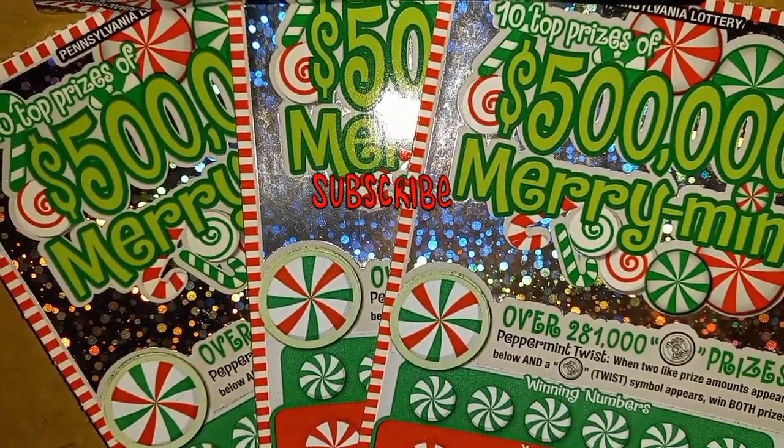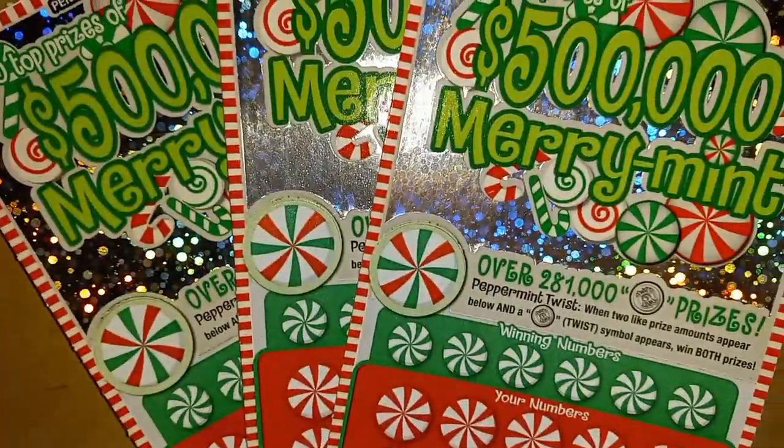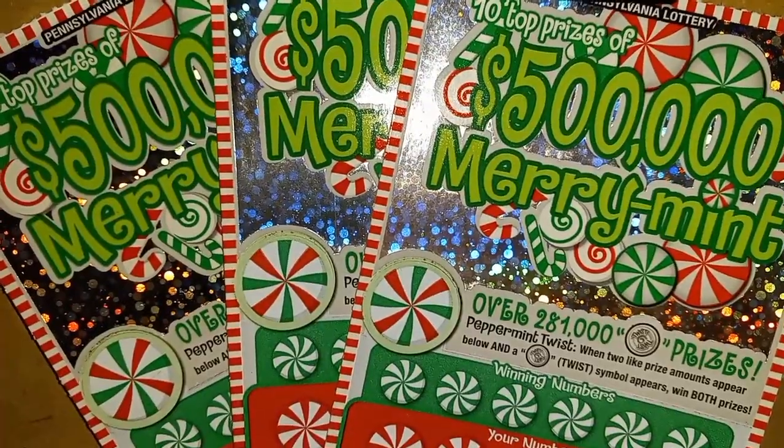Hello YouTube Land, I'm back here with three more of these 500,000 Merriments. We have tickets 14 through 16. Let me get them set up on the board here. We'll go over the rules and the odds and we'll start to scratch, so stay tuned.